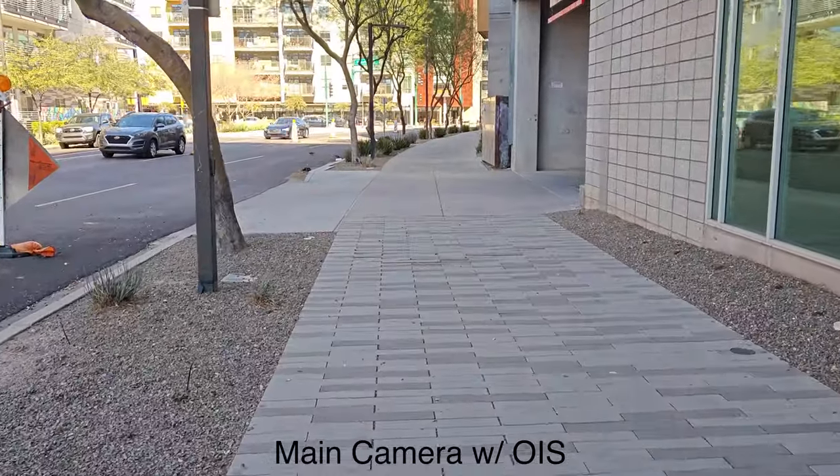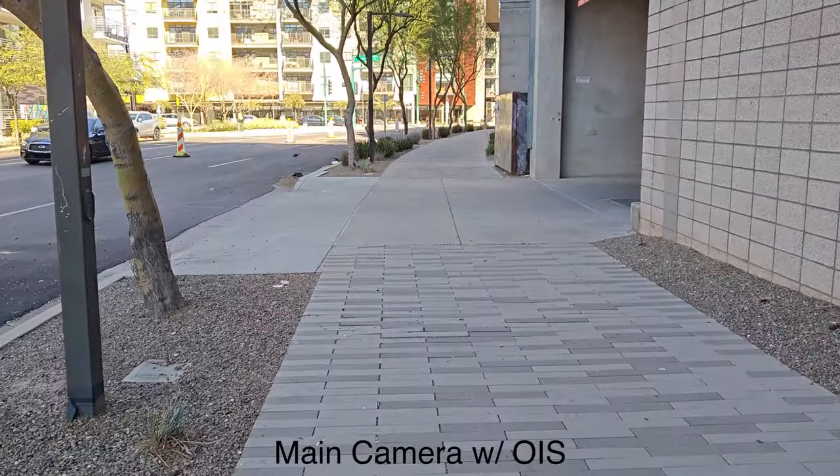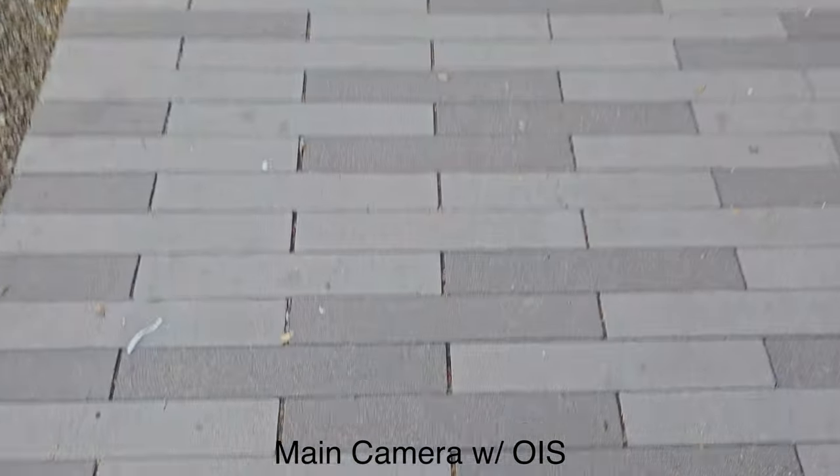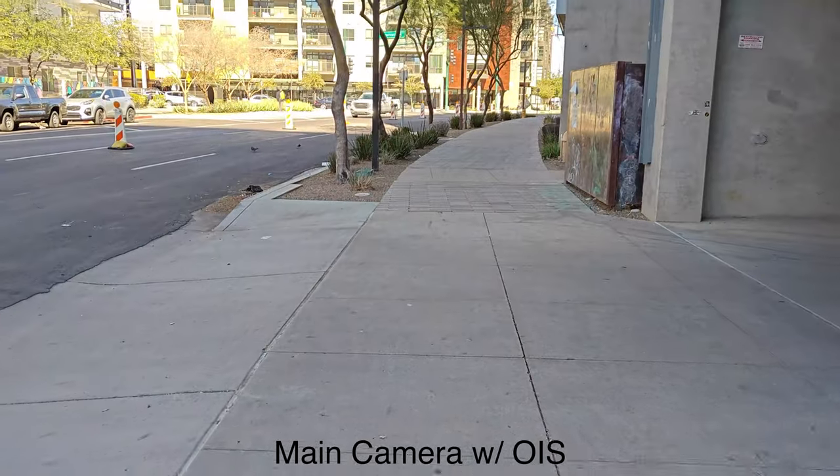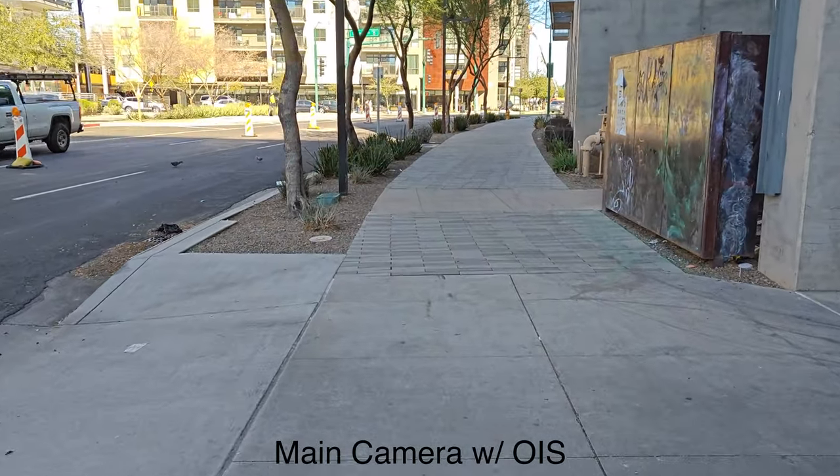Right now we are on the rear camera shooting at 4K resolution, just doing a walk to see how steady things are as we're moving along. It seems like it's pretty dang steady, at least from what I can see — let me know what you think in the comments section.